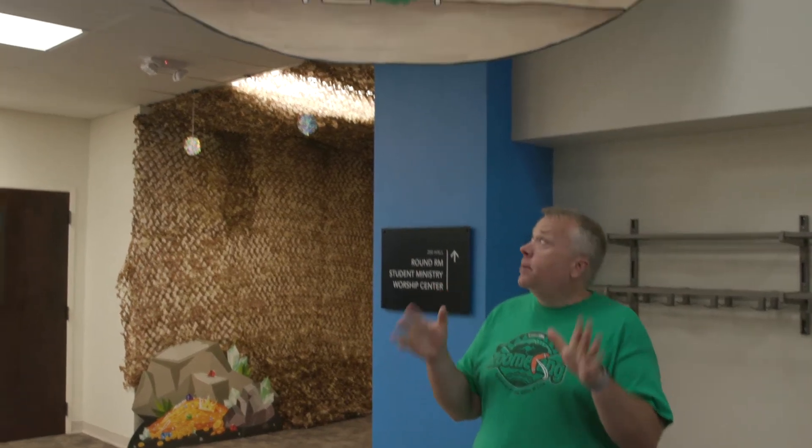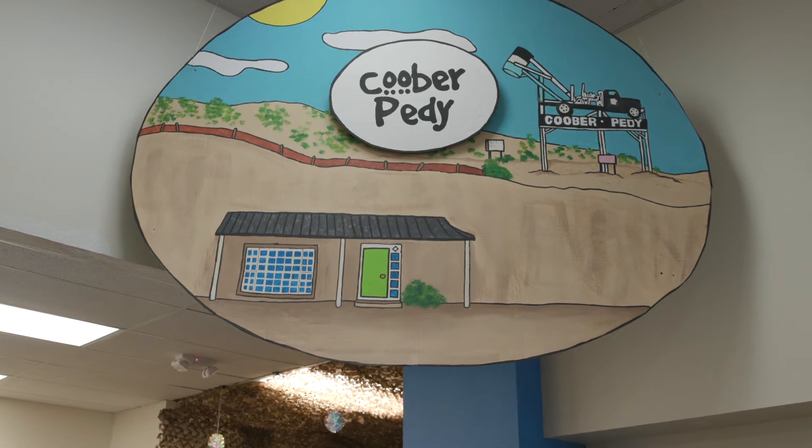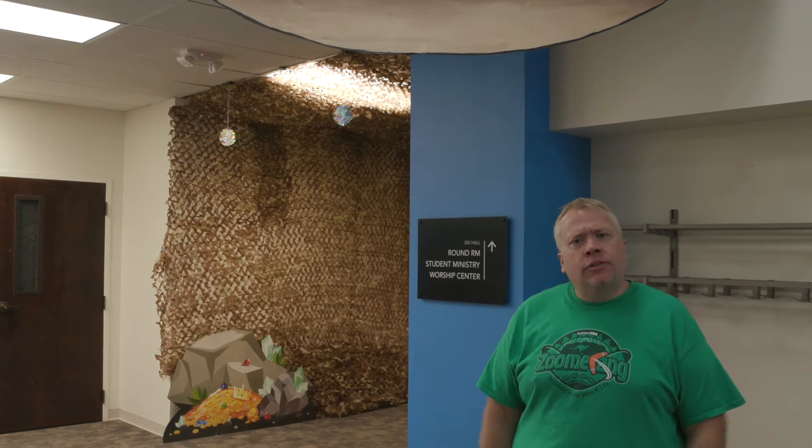Welcome to our Coober Pedy Hall. Coober Pedy is a town that I had never heard of before. I've heard of Australia, I've heard of Sydney, but I've never heard of Coober Pedy.